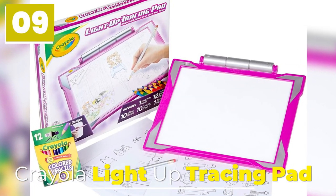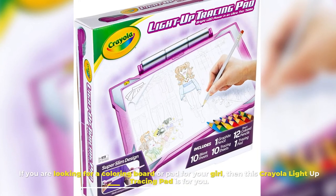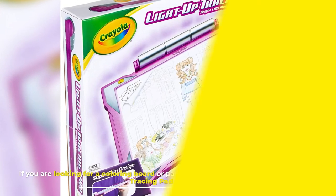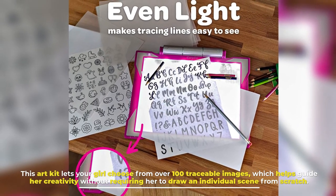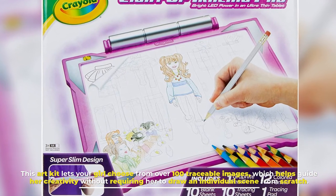Number 9: Crayola Light Up Tracing Pad. If you are looking for a coloring board or pad for your girl, then this Crayola Light Up Tracing Pad is for you. This art kit lets your girl choose from over 100 traceable images, which helps guide her creativity without requiring her to draw an individual scene from scratch.